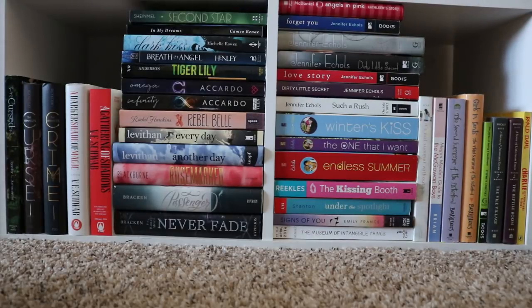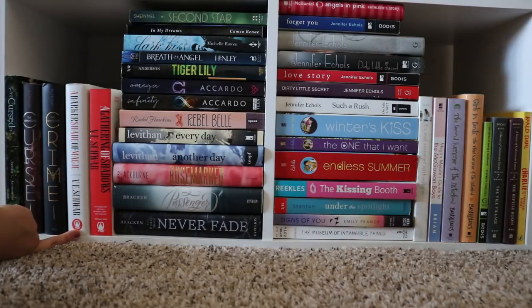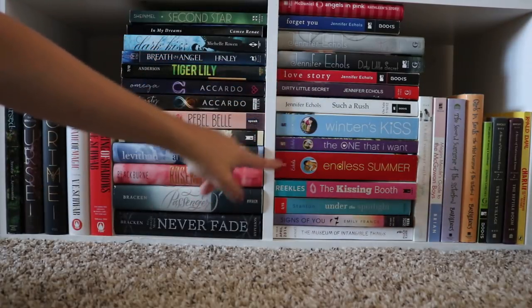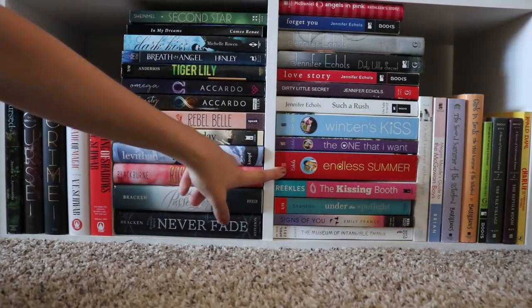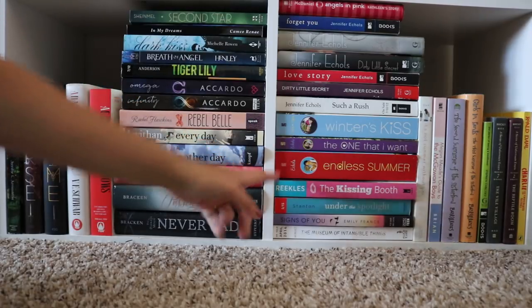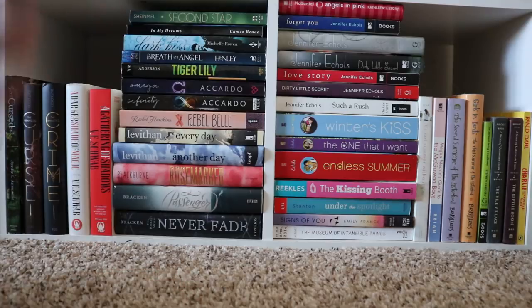We've made it to the bottom of my shelf. I do have my V.E. Schwab books which I haven't actually read yet but I've heard amazing things, especially recently. And then all my Jennifer Echols books — I don't remember how to pronounce her last name. Endless Summer — I read The Boys Next Door, the first book in the series, like a million times. I was obsessed. Read it too many times when I was growing up.